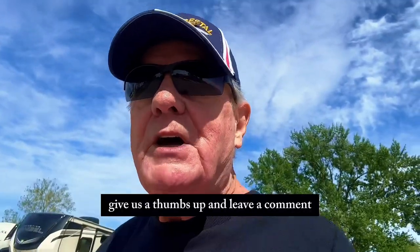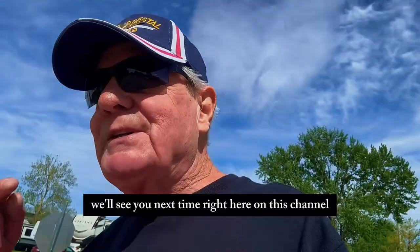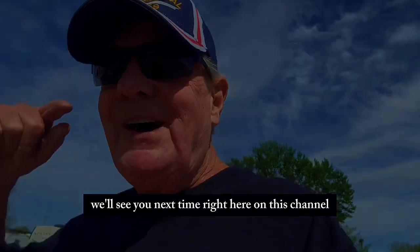Be sure to subscribe and support the channel — we appreciate that. Give us a thumbs up and leave a comment if you feel like it. We thank you, and we'll see you next time right here on this channel.